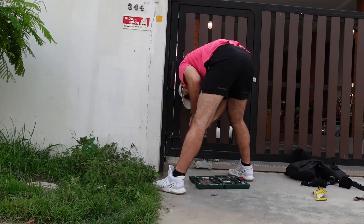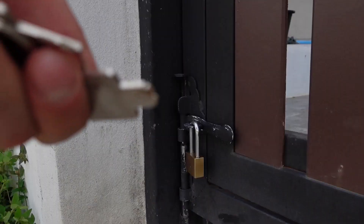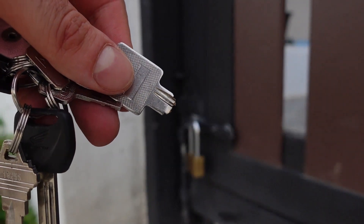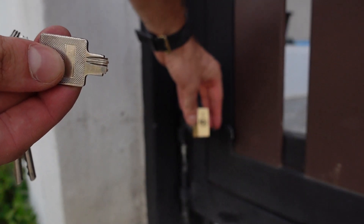To prove that it's my own house - this is before I start breaking in - as you can probably see, the key broke in half and half of it is inside the lock.